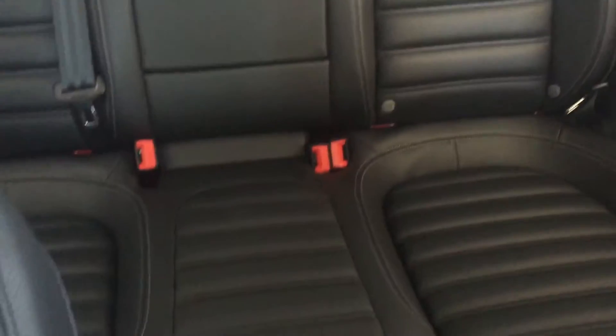This one does have the black leatherette interior, and very spacious back seats.